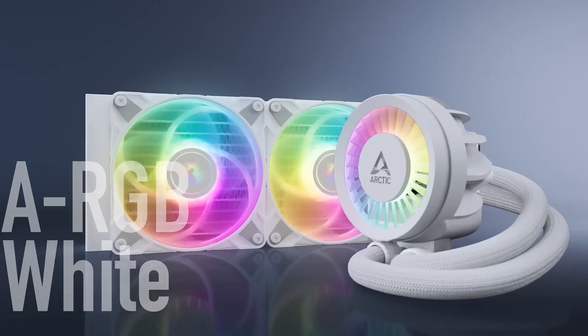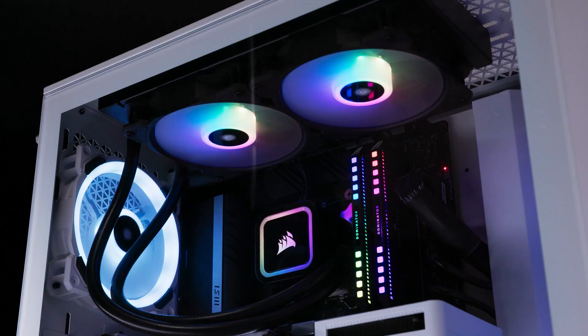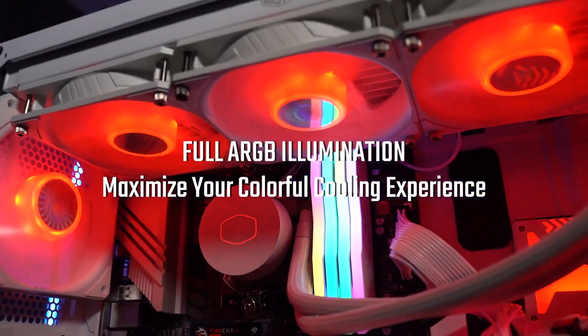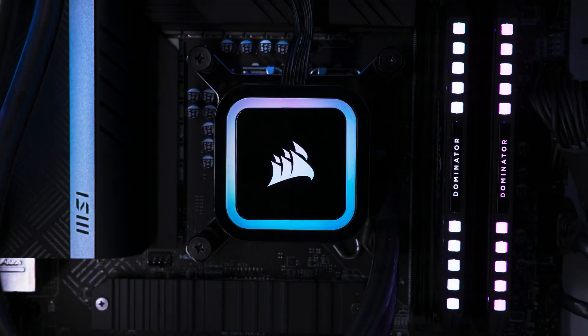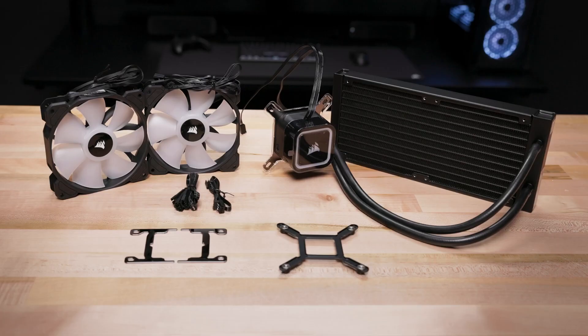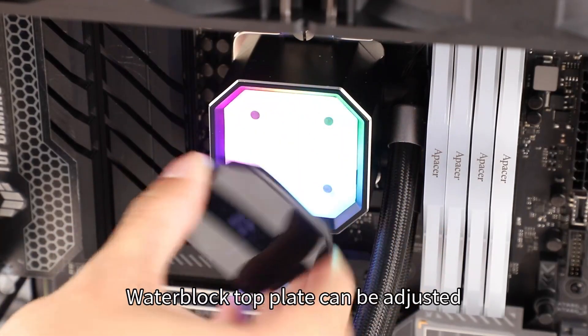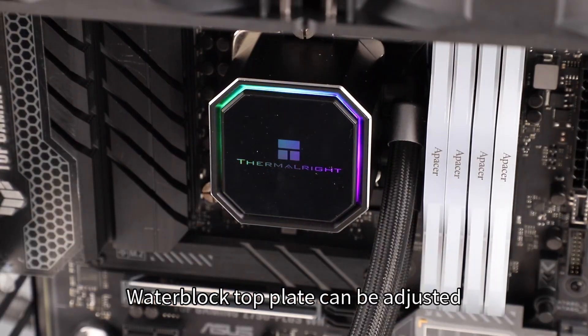Ready to upgrade your rig with top-tier cooling? These AIO coolers for 2025 bring power, style, and next-gen compatibility. Whether you're overclocking or just want silent efficiency, there's something here for every build. Check the description below for all the product links, and don't forget to subscribe for more build guides and gear reviews.